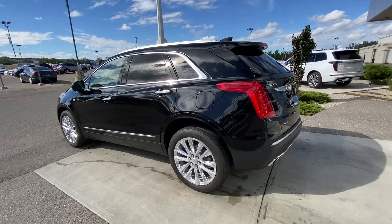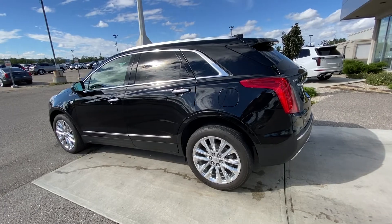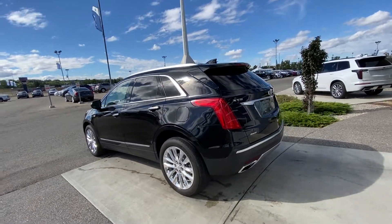Taking a quick look at the exterior, we do have the 20-inch wheel and tire package. Ambient lighting package on the door handles with keyless entry and remote start. We also have rear tinted privacy windows.